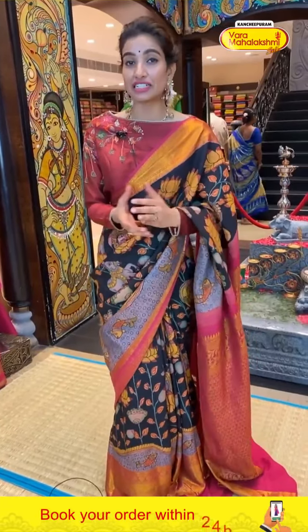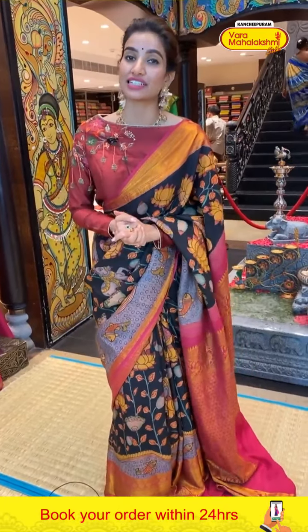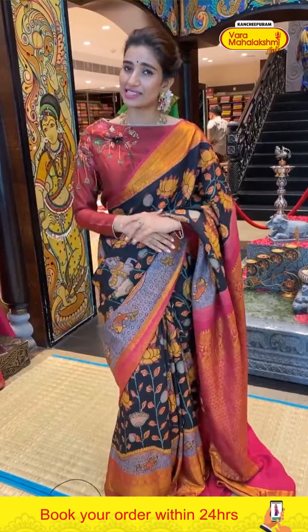Ladies, do let me know in the comment box which one is your favorite collection from our store — so we can show you more for this wedding season and apply more offers for your favorite collections. We would love to read your comments!